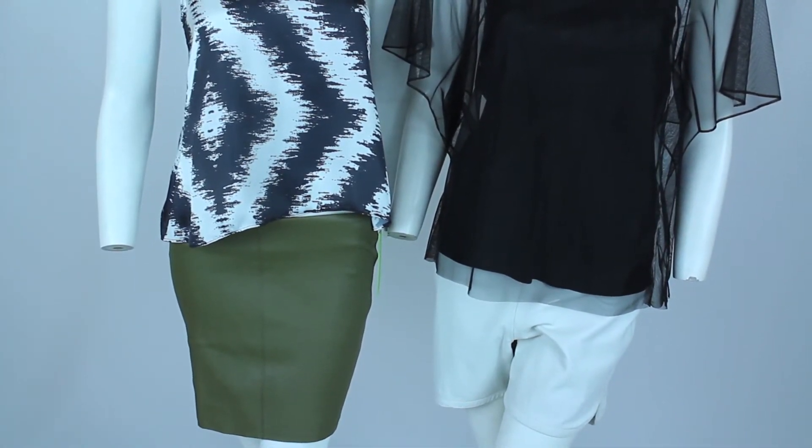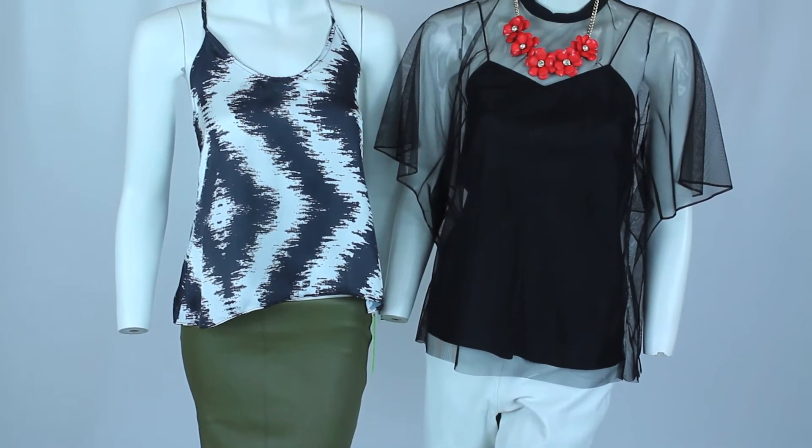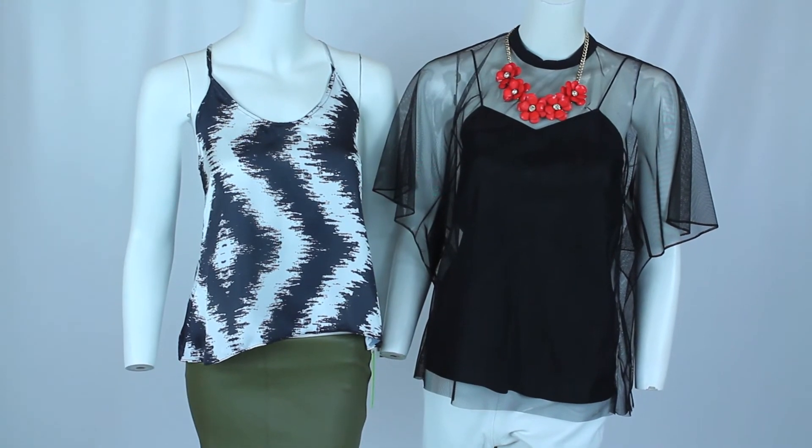Also, you can do it without having to add an article of clothing. Grab a great statement necklace. It makes these two colors pop right out, and it makes you still look nice and edgy and very chic.